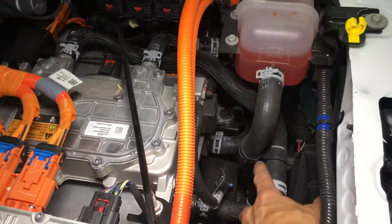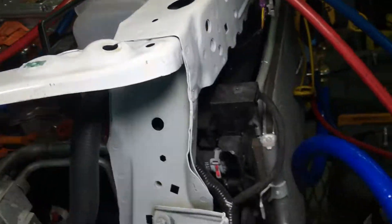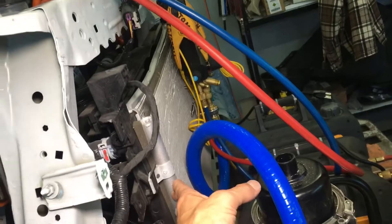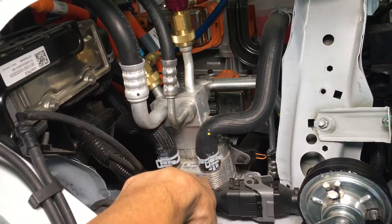If you notice all the coolant passages in and out — what we used to call a radiator, just think of them as a heat exchanger. A condenser is nothing more than another heat exchanger. A plate heat exchanger — another heat exchanger.